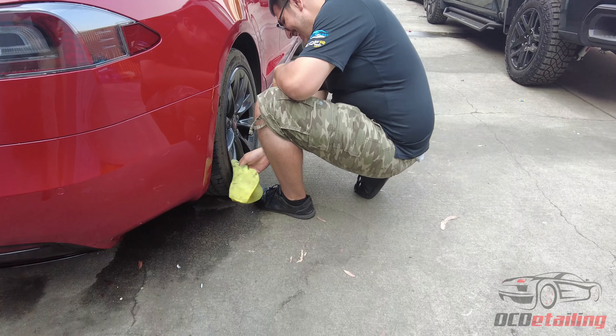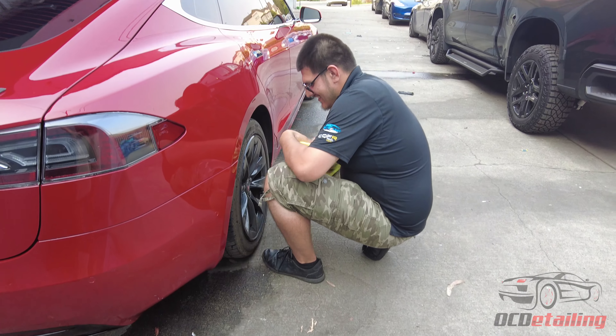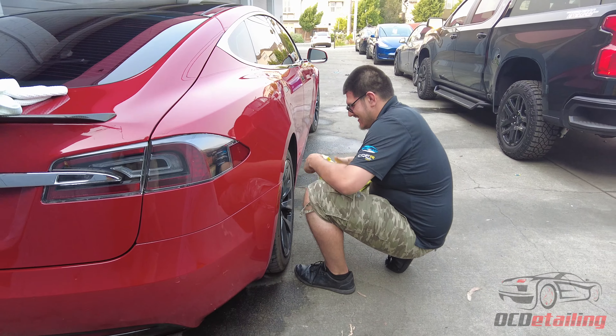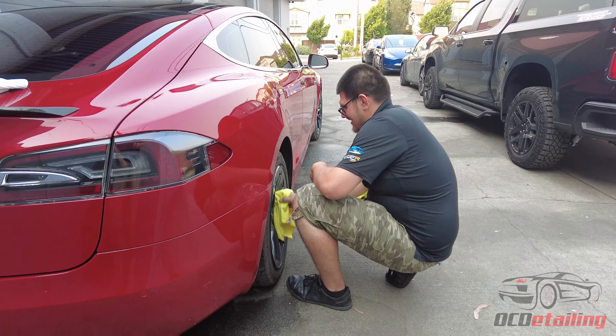Then we have some cars outside here. These are all waiting to go in the shop for various different services. This blog is boring already. Oh, here Justin — let's make the blog entertaining. Let's talk about why my day started off so shitty.